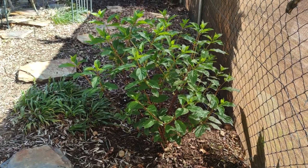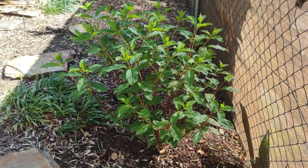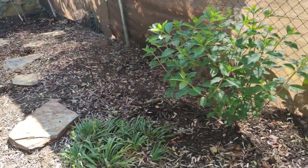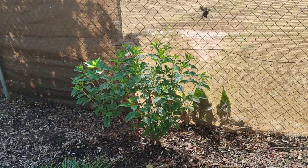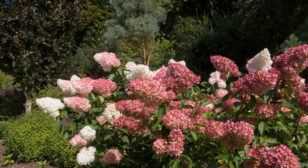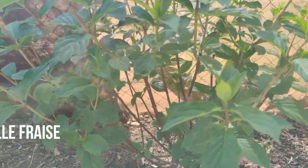Next is this hydrangea — this is the Vanilla Fraise, or the strawberry vanilla one, and it's doing very, very well. This has been playing musical chairs; this is its third location and hopefully its final one. It's going to reach about six foot tall and fill out quite wide either side. It starts off its growing season with very pure white flowers and then matures into a deep raspberry pink. Quite a lovely paniculata — doing very well despite having played musical chairs not once, not twice, but three times.